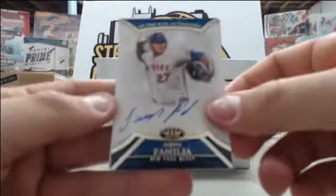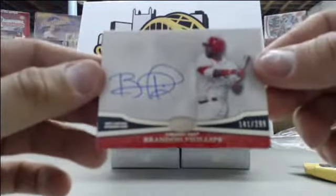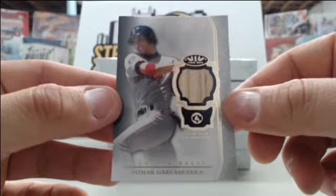Starting off we have Jeurys Familia number to 399 auto, Brandon Phillips number to 299, and Nomar Garciaparra number to 399 on that card.